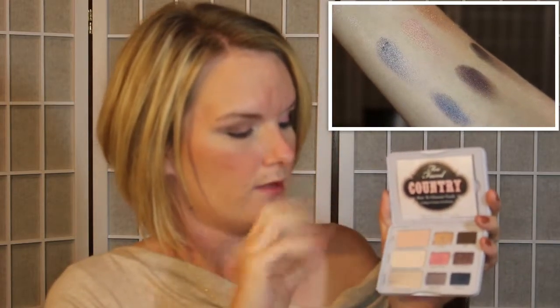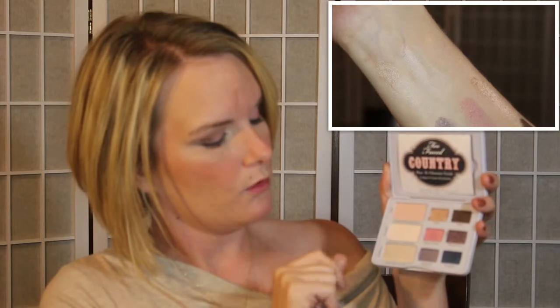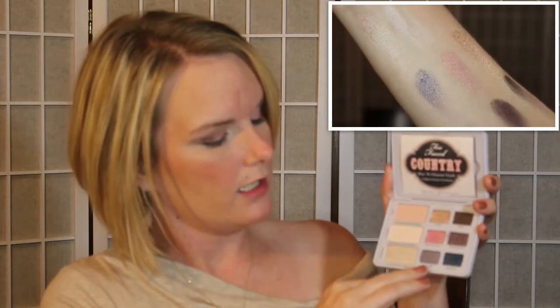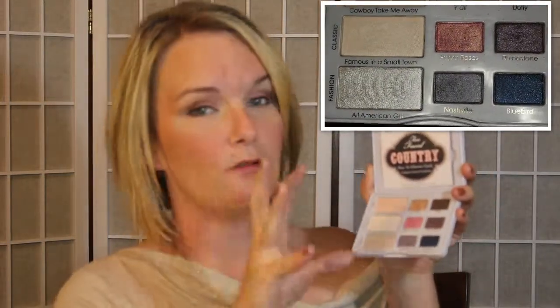Then we come up to Y'all, which is a rose color. Paper Roses is a pink, and then this purple-gray color is Nashville. Dolly is right here — it's a brown with just a little bit of sparkle or glitter in it. Rhinestone is a purple with a lot of glitter in it, and Bluebird is a very beautiful rich deep blue with glitter.